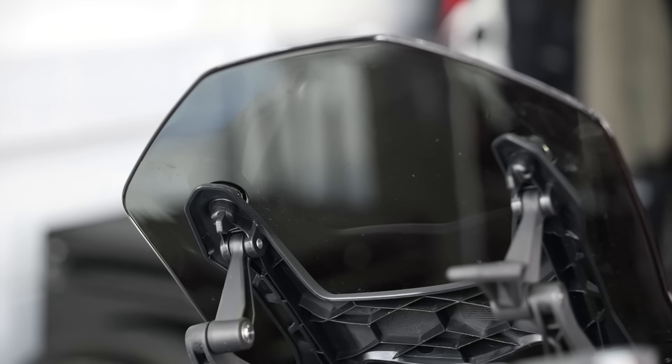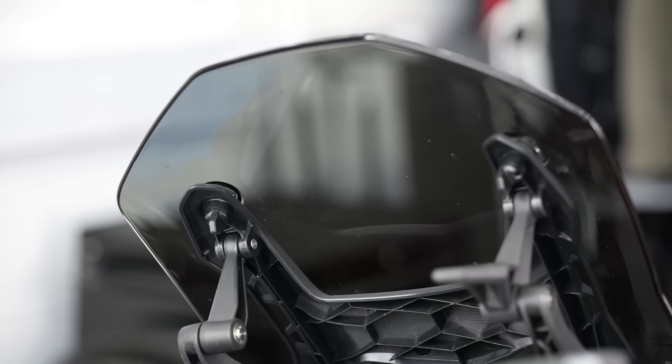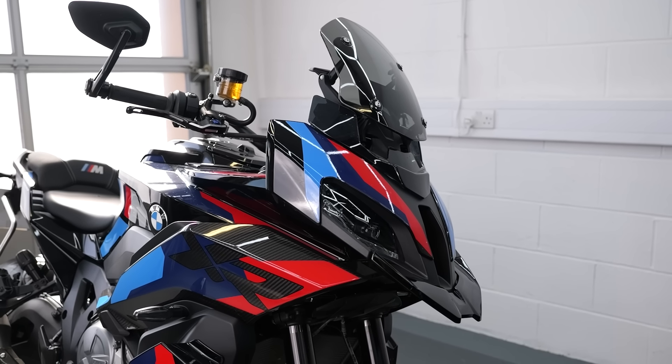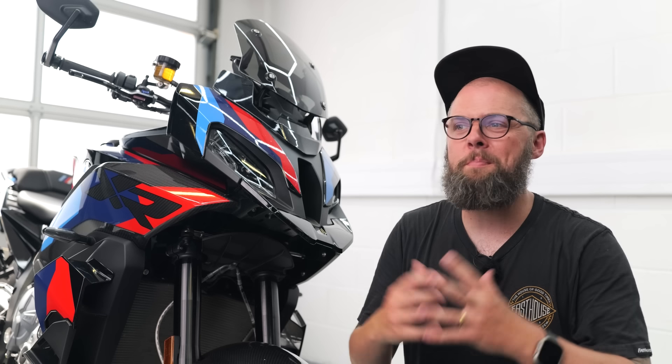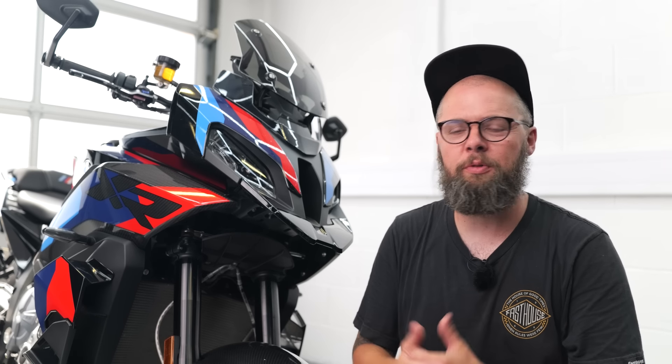It's never going to compete with something like an R1250RT in terms of distance riding and comfort, but if you view it through the lens of an exotic performance bike, then I think this is probably about as comfortable as it gets.